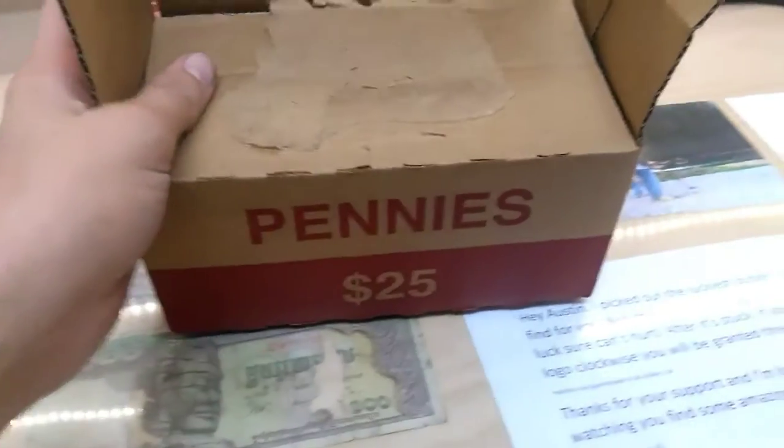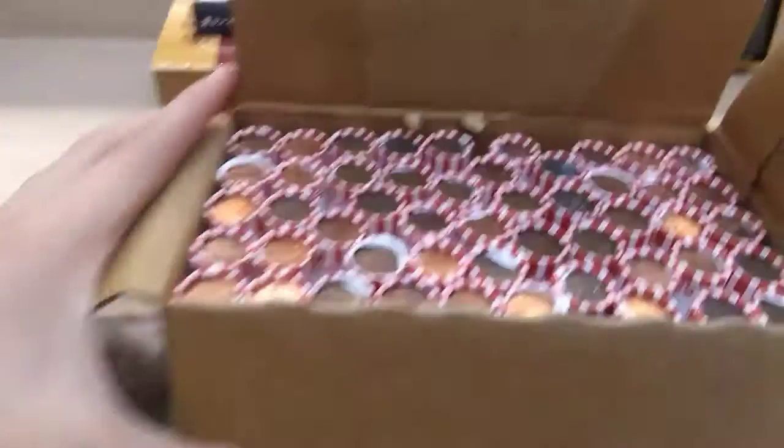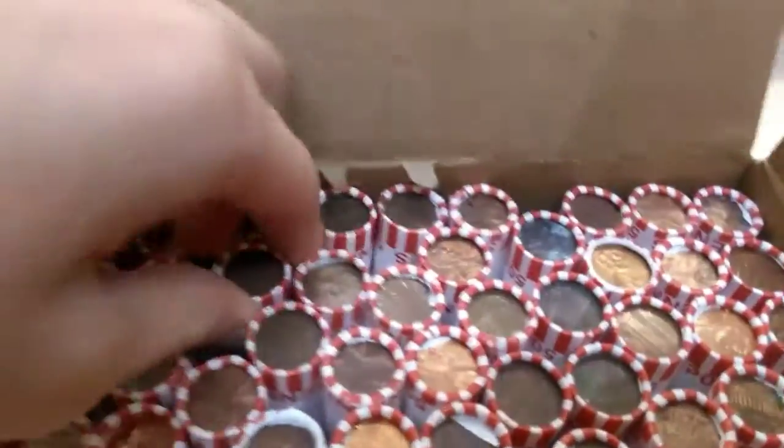Austin here, and look what we got - more pennies. Let's get started.